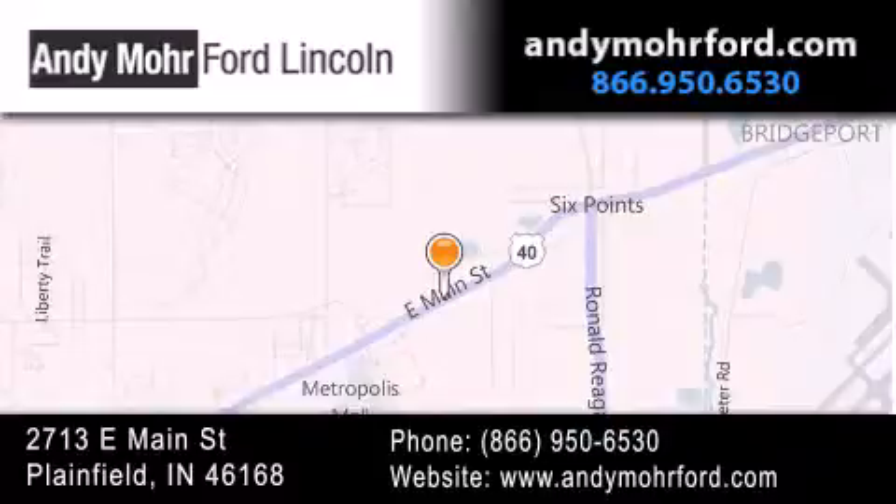get new car pricing, and receive free no-obligation price quotes. Stop by and visit us today at 2713 East Main Street in Plainfield or see us online at AndyMooreFord.com.